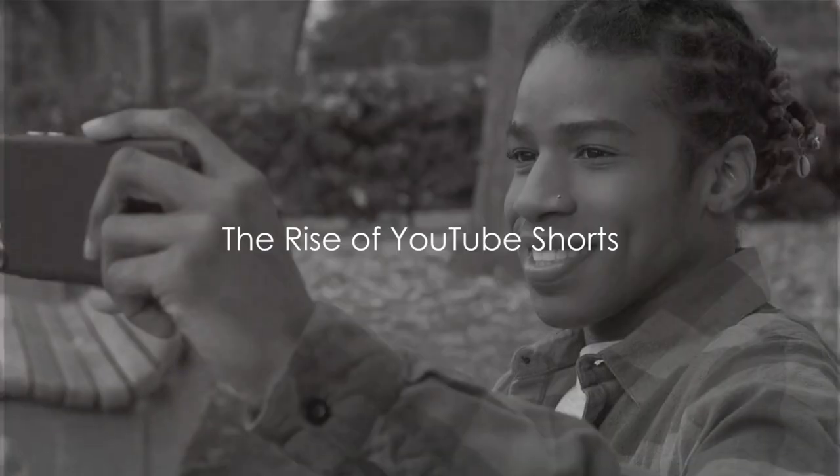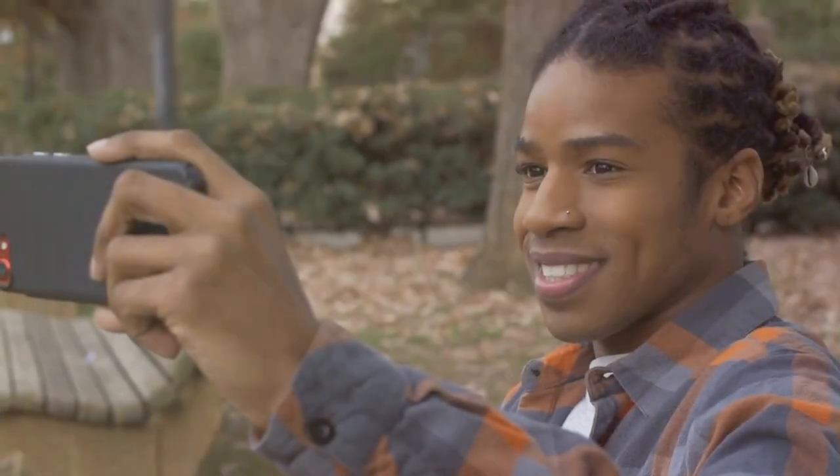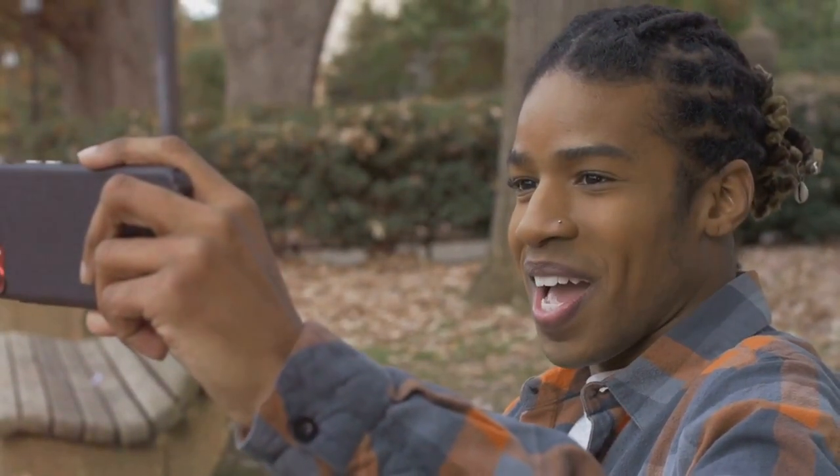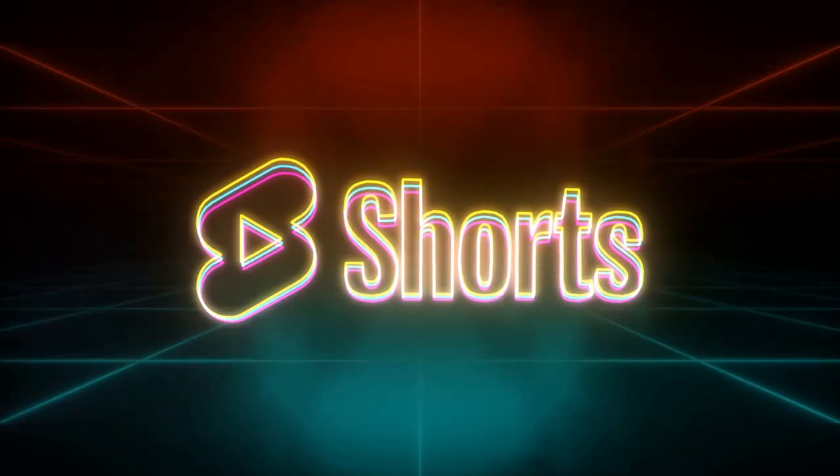We're about to unlock the secrets of creating faceless and voiceless YouTube channels that not only grab attention but also bring in money, views, and tons of subscribers. In today's digital age, the landscape of content creation is constantly evolving, and we're here to guide you through the latest trend: YouTube Shorts.